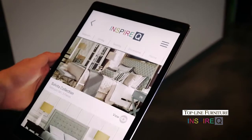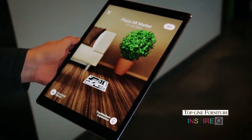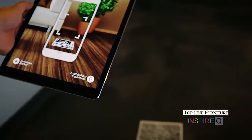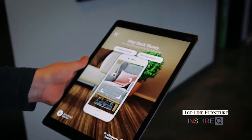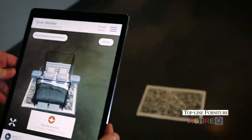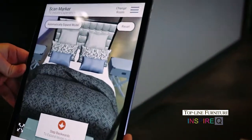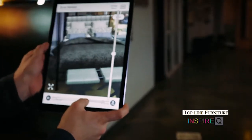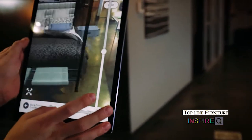This mobile augmented reality experience allows users to place realistic furniture throughout their homes or office spaces. It is a contemporary try-before-you-buy experience that uses the power of augmented reality to virtually place furniture. It will remain stationary as the user is not only able to move their phone but also walk around to view the furniture from different angles.